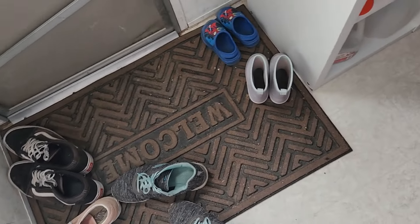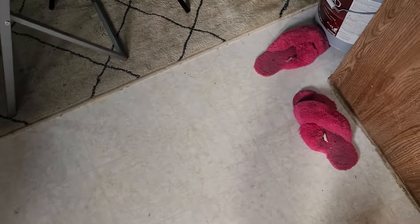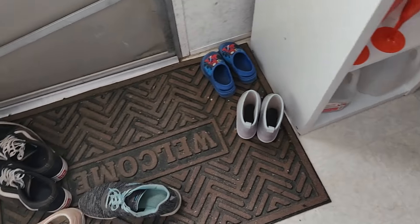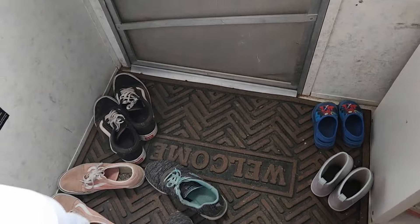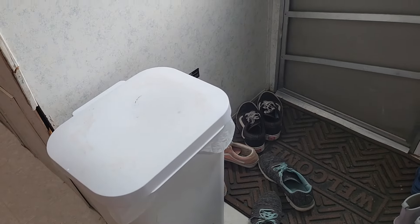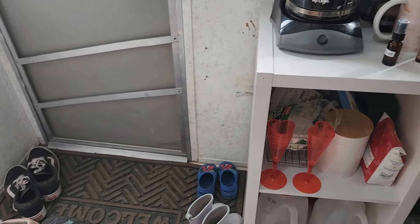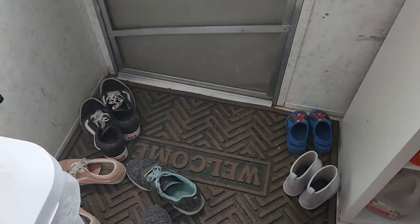Something I do need to change at some point is shoe storage. Our shoes are just kind of everywhere and sometimes all over the floor, which is super annoying. I don't know exactly where to put them because the trash can is right there and the coffee bar is right there, so that's something we'll have to figure out eventually.